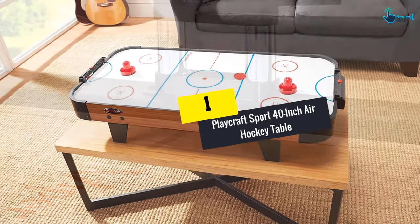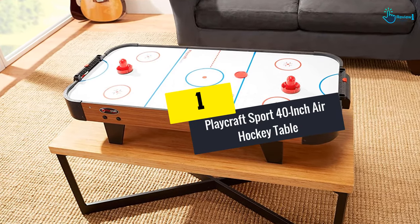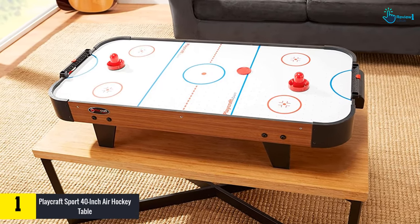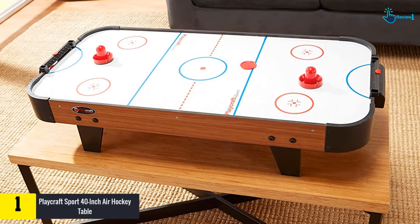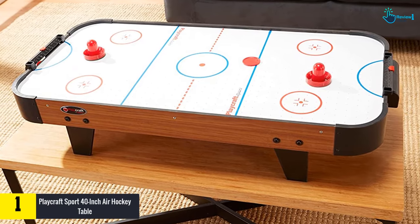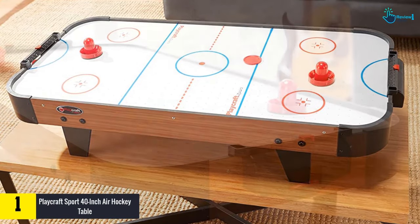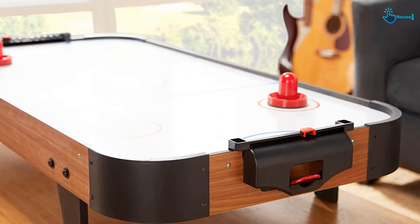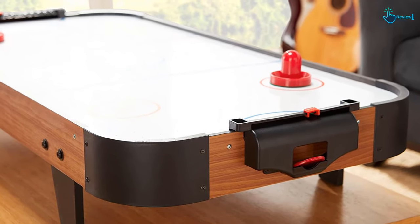Finally, at number one we have the Playcraft Sport 40-inch air hockey table. This 40-inch air hockey table from Playcraft is ideal for younger kids — it doesn't need much space, is easily removable, and can be placed on any kind of table. This table measures 40 inches W by 8 inches H by 20 inches D. It is made with a sturdy MDF hardwood frame that can sit on any type of table you might have around the house.